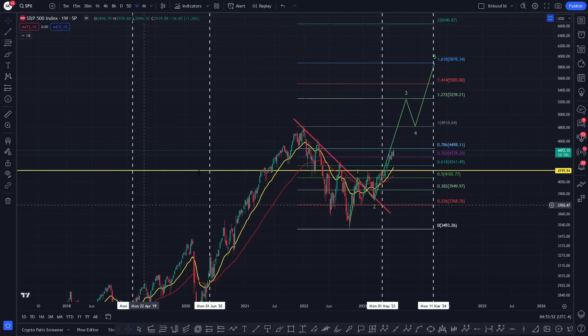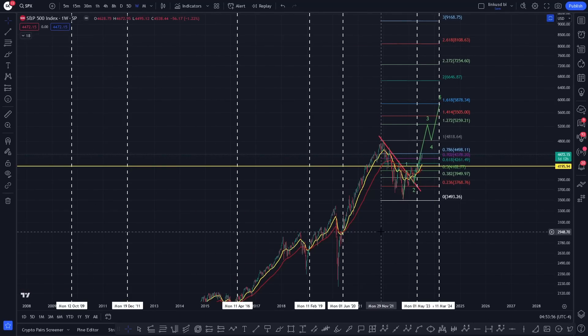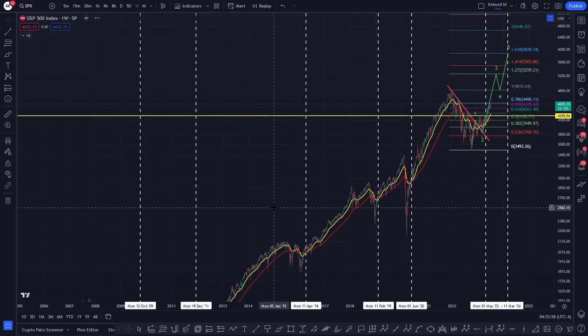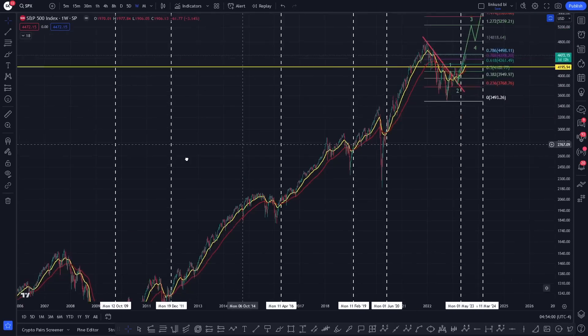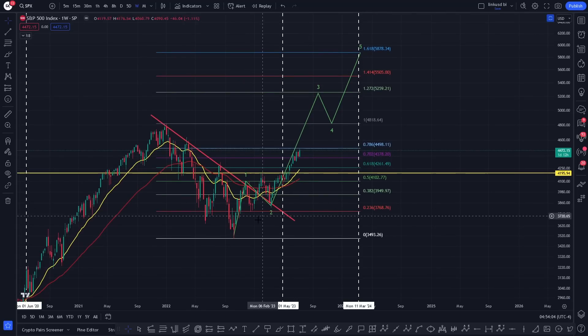We looked at the historical data for this particular signal — went all the way back to the 1950s — and there are 18 instances of it where the last time it wasn't fruitful was basically never. So far, so good: we've got to respect the data. We're breaking out, and if we take out that level of resistance just there, this will begin to increase the probability that that's a wave three. We should be looking to come up, take out the 1-fib, and a minimal target would be the 1.272 at 5259.